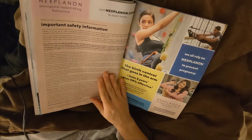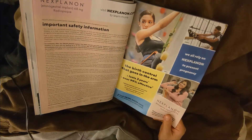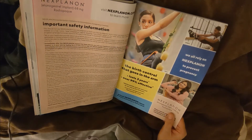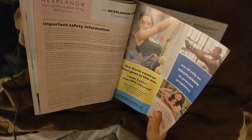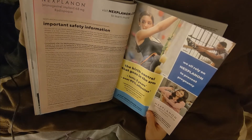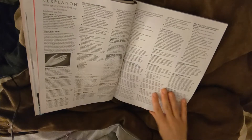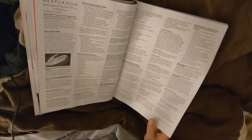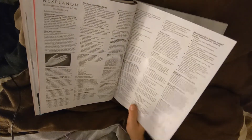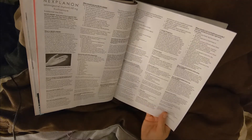Some drugs. Birth control. Last three years. It's an implant — an Etonogestrel implant. And that comes with a whole bunch of interactions with other meds.